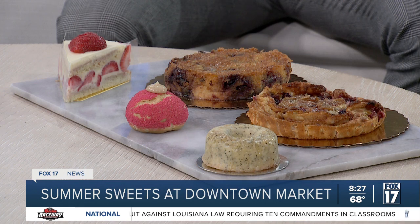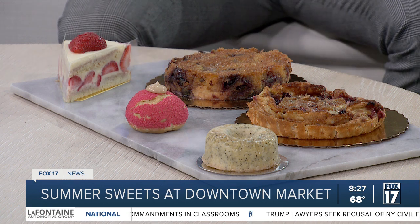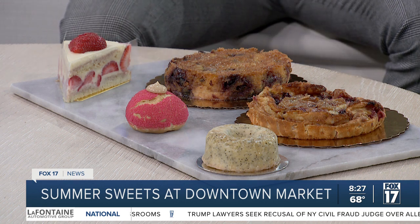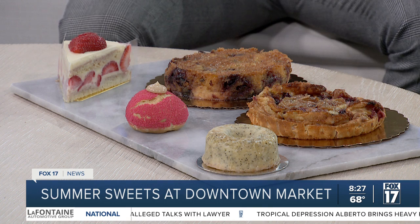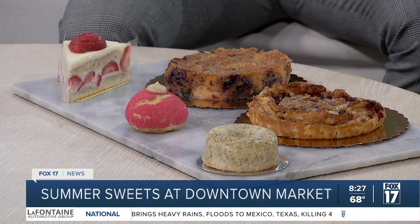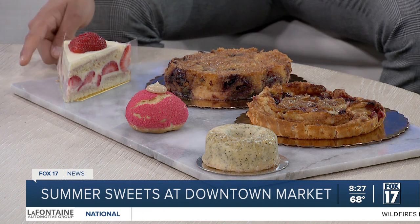And then we have our big winner every year — people ask for the fraisier cake. So this is a gluten-free item; we make gluten-free cake with a gluten-free custard as well. It's huge for some customers. I think it's very important nowadays to have gluten-free items and still be able to enjoy a delicious cake, and this is one of the best sellers in the case.